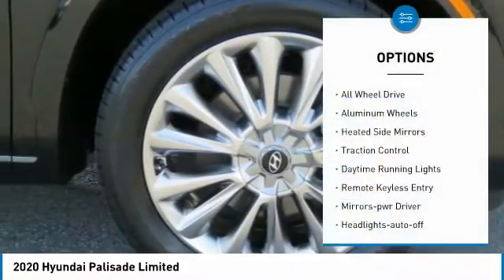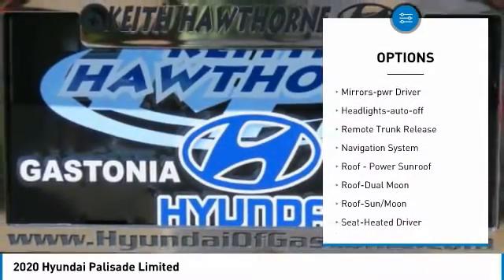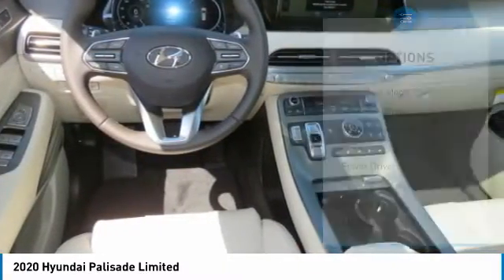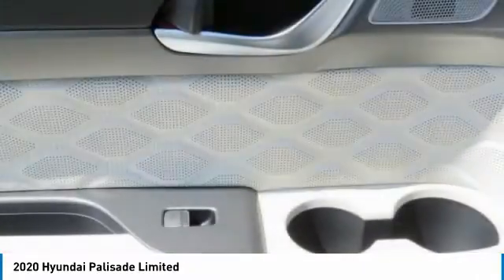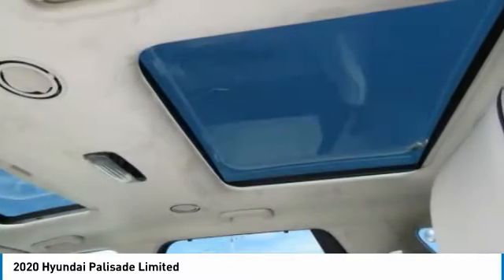Here are some of this vehicle's great options: all-wheel drive, aluminum wheels, heated side mirrors, traction control, daytime running lights, remote keyless entry, mirror memory, headlights auto-off, remote trunk release, and navigation system. This vehicle offers reliability and good looks at a great price, so come in and take a test drive today.